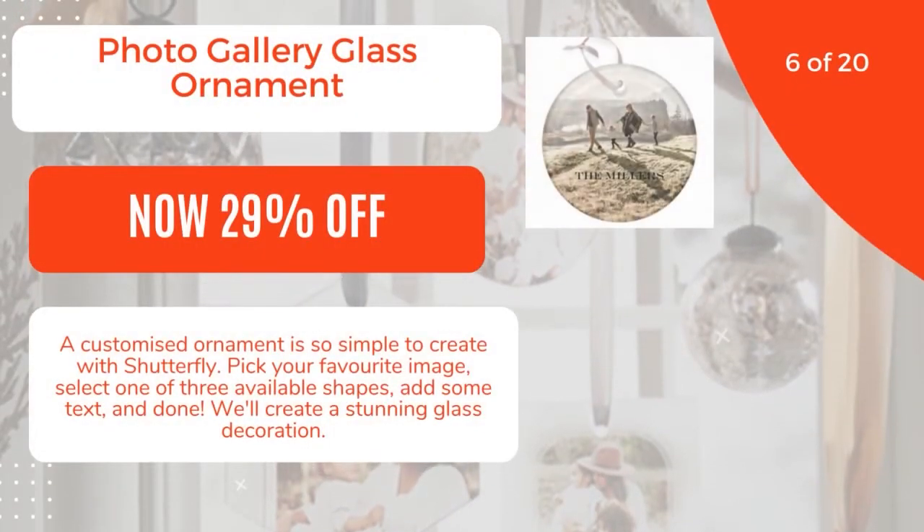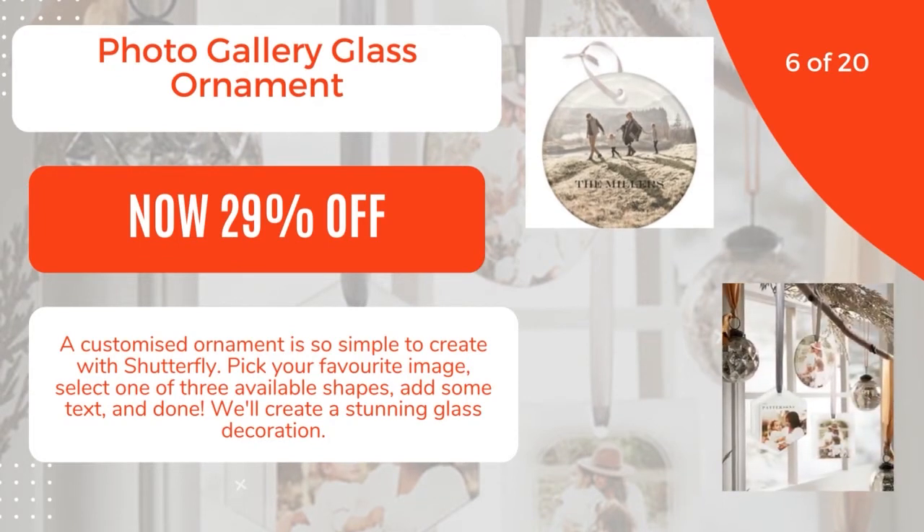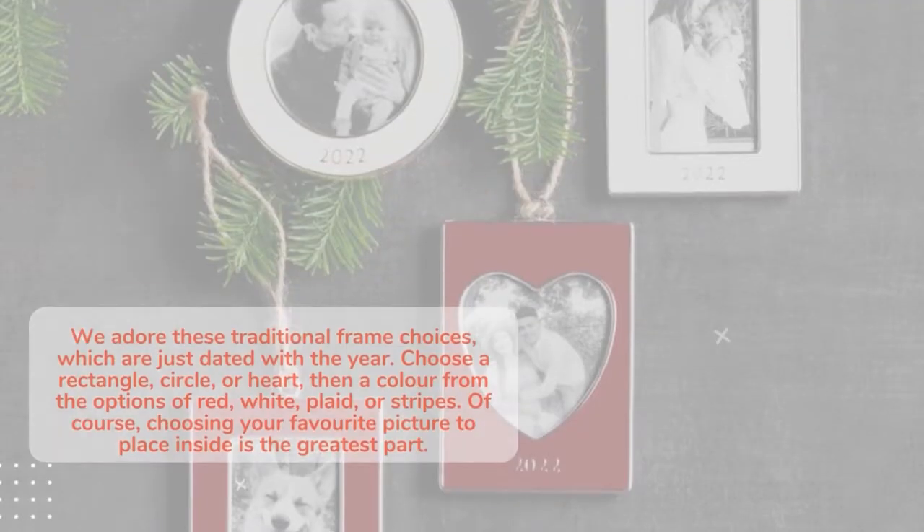6 of 20: Photo Gallery Glass Ornament, now 29% off at $25 at Shutterfly. A customized ornament is so simple to create with Shutterfly. Pick your favorite image, select one of three available shapes, add some text, and done — we'll create a stunning glass decoration. 7 of 20.